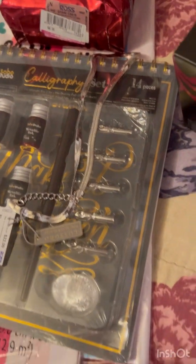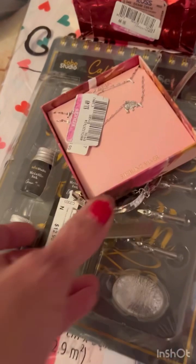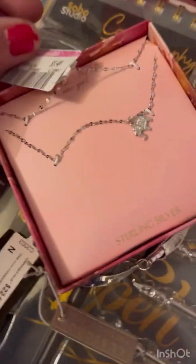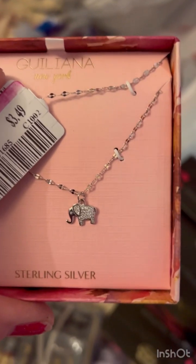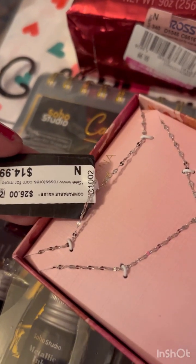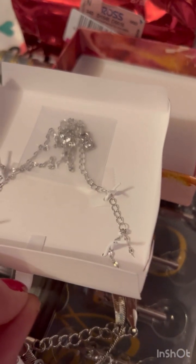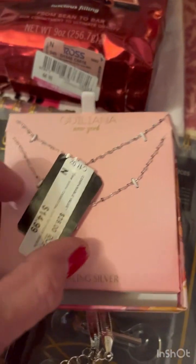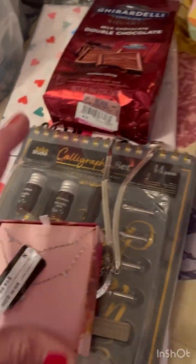And then there was this other one — Giuliana New York, pretty box. I think it's two chains, or maybe just one, I don't know. Sterling silver, $3.49 — it was originally $14.99. I think it's just one piece, but it's cute — it's a little elephant, silver chain, for $3.50.